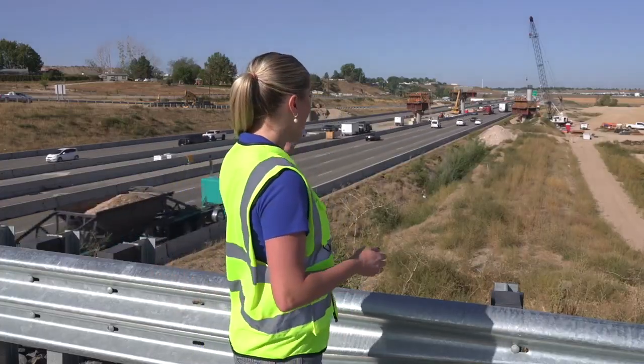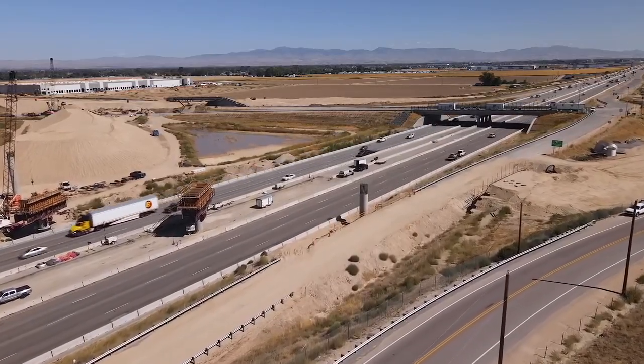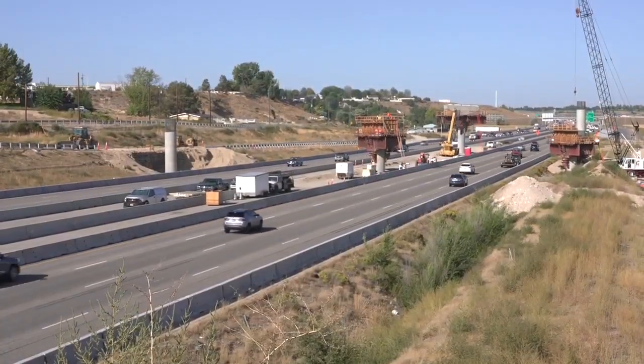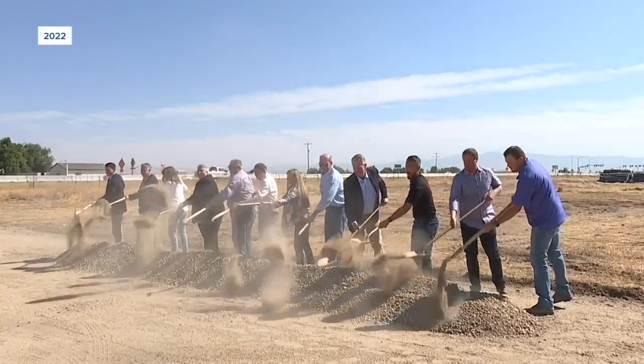The Highway 16 interchange continues to take shape as flyover lanes are being built over I-84. I'm neighborhood reporter Ali Trippi with the latest from ITD on their biggest road project in the valley. The Idaho Transportation Department is making city progress on Idaho's first ever three-level interchange on the border of Ada and Canyon counties. Drivers who pass by here regularly have watched the progress since the project started in 2022.